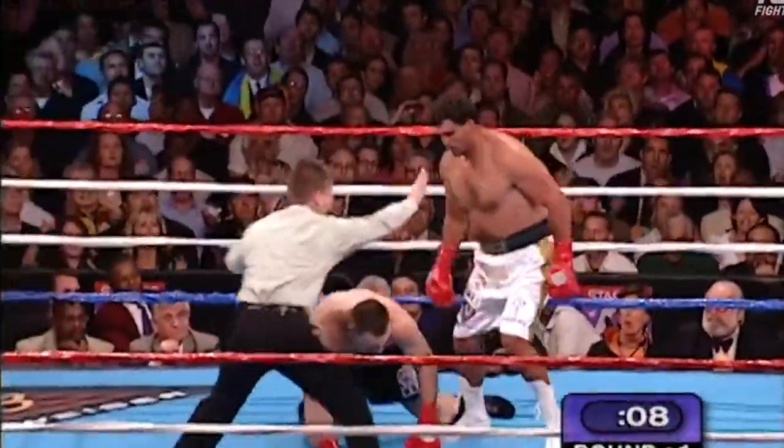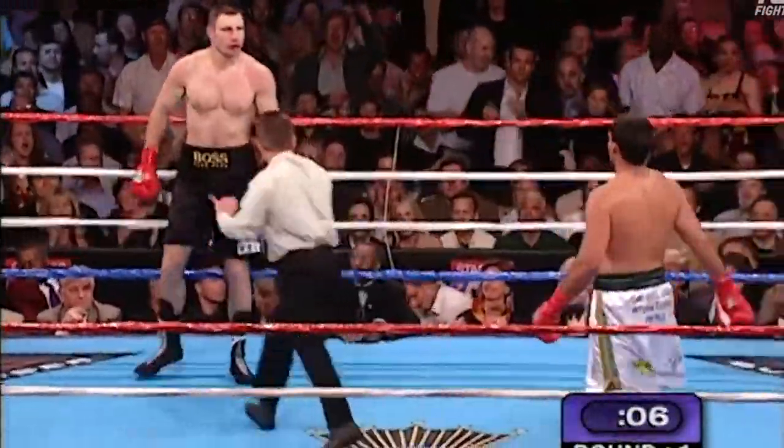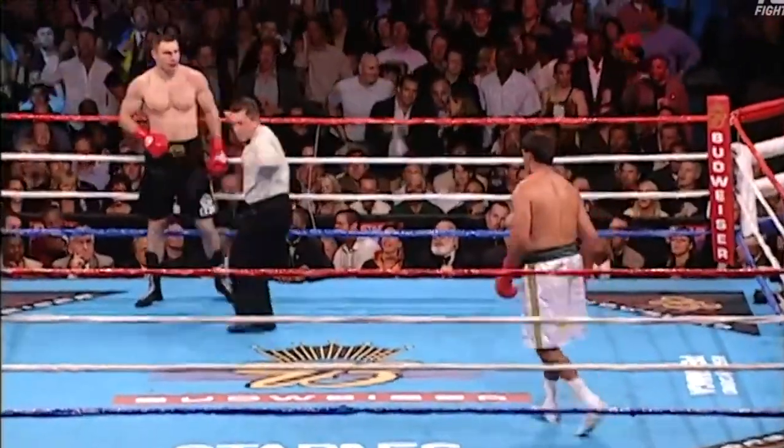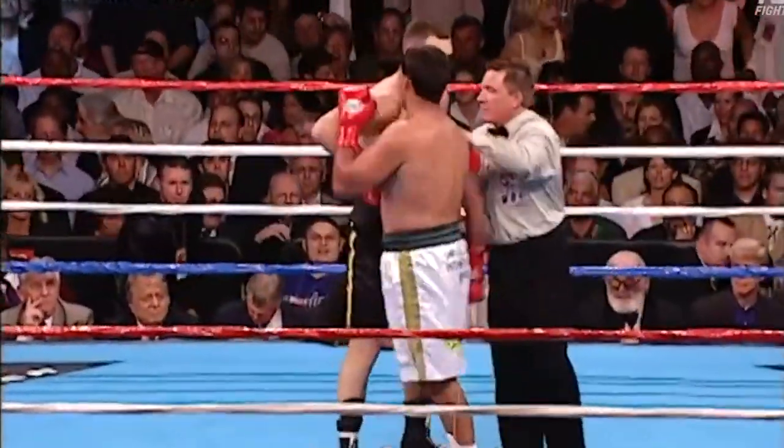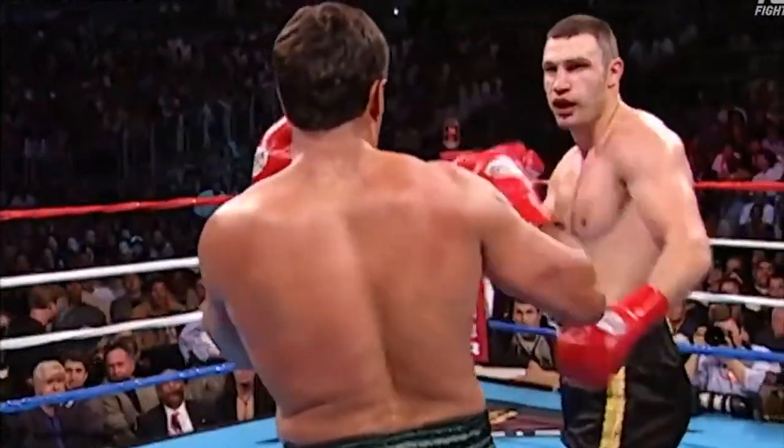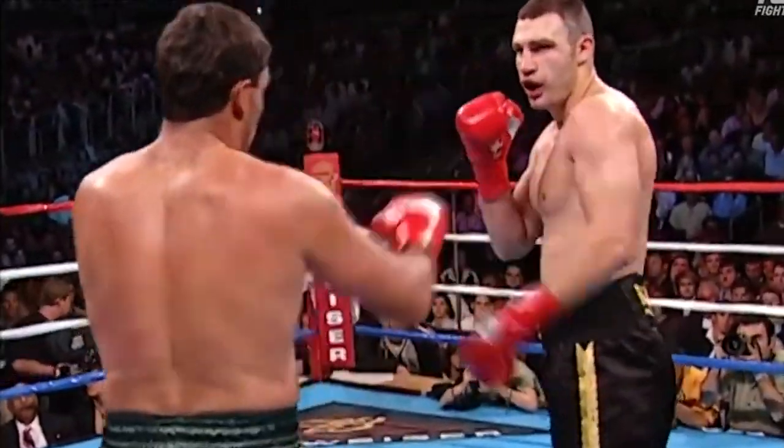Ten seconds to go in the round. And it's not going to be called a knockdown — that short, hard left hand by Sanders. There's nothing like it in boxing. There's the straight right hand attempt by Vitale Klitschko.